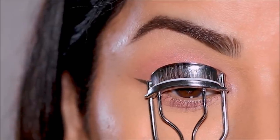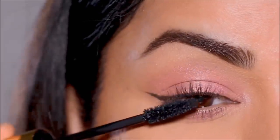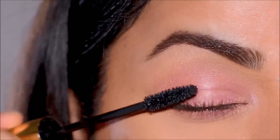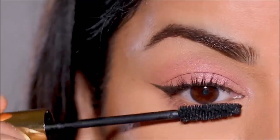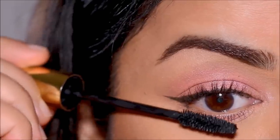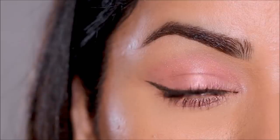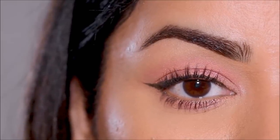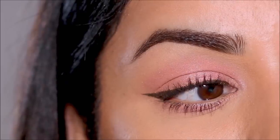That was super simple, and now it's time to finish up with some mascara — I'm going to be using the Grande Lash Mascara. I'm going to skip the false lashes, but you're welcome to use them if you'd like. And here is the completed eye look — I think it's really soft and nice, adds just enough color, looks attractive without being overdone. It's just perfect for any festival.